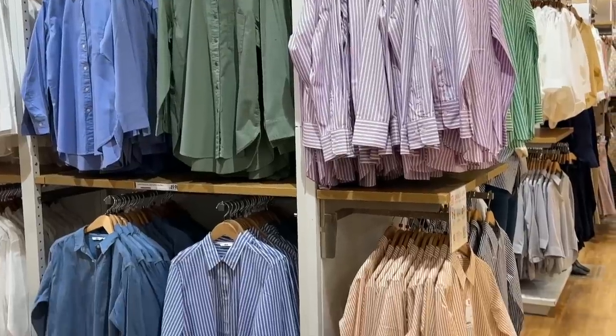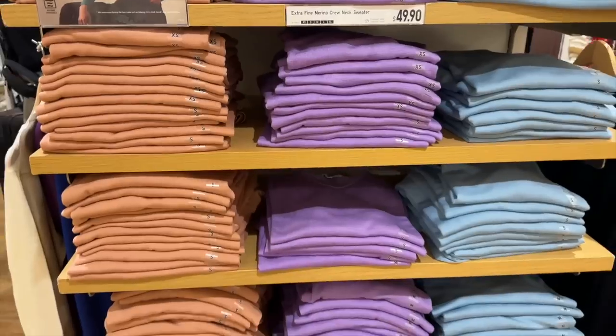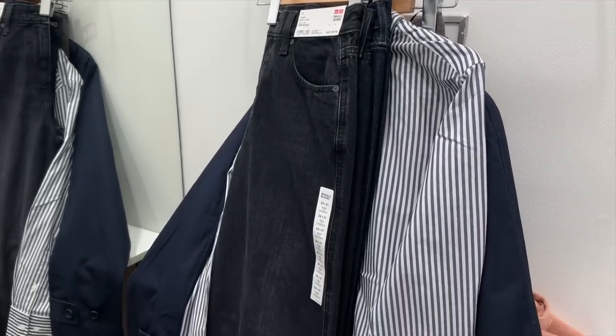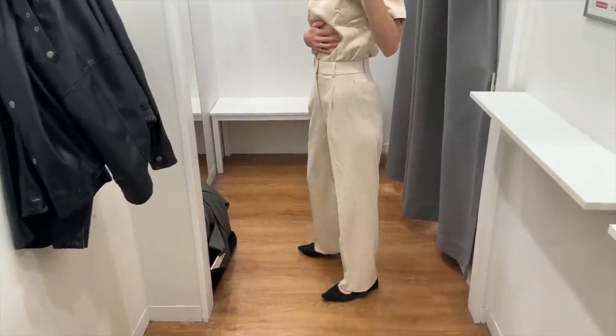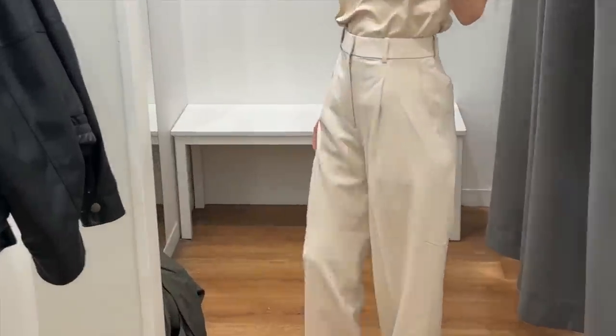First up was Uniqlo, and as always they have a really good selection of basics in lots of different colors, so you're kind of spoilt for choice here. I went with the classic staples. We had to kick things off with the viral pleat front pants from Uniqlo — I've been meaning to buy a pair of these for so long, so I made a beeline for them as soon as I stepped foot in the store.